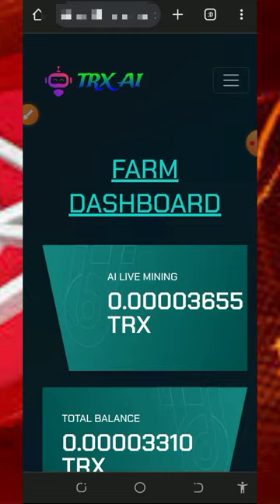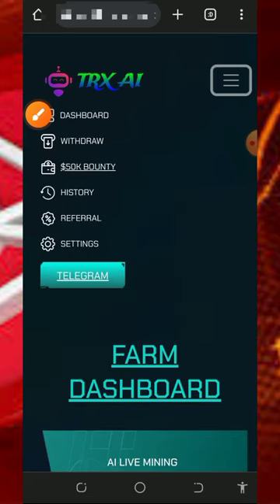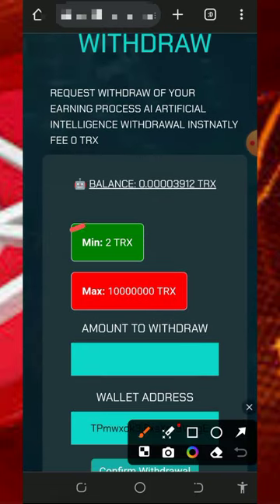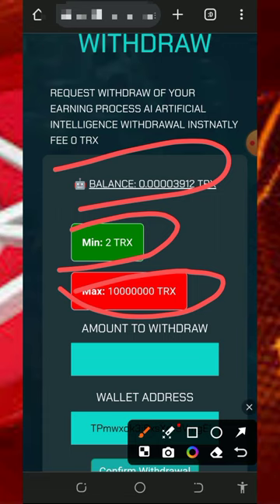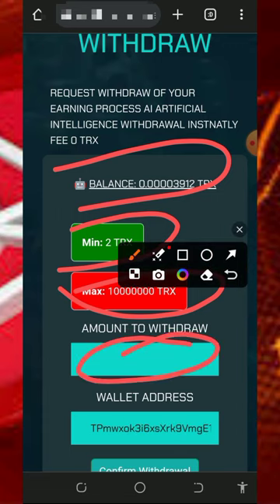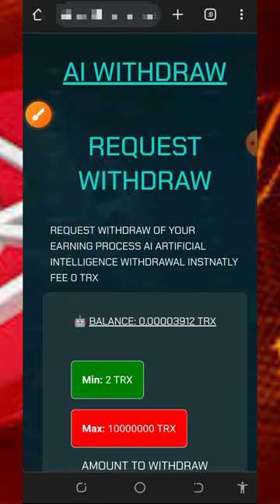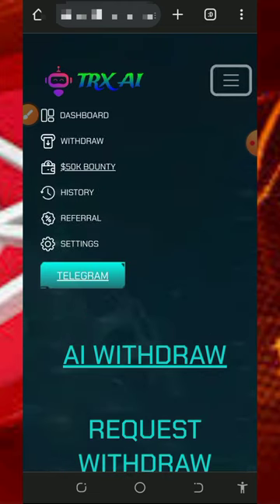To withdraw your mined balance, tap the horizontal menu icon at the top right of the screen and then tap 'Withdraw.' The minimum withdrawal is 2 TRX with no maximum limit. Once you have enough balance, enter the amount you want to withdraw and tap the 'Compound Withdrawal' button — you'll automatically receive a notification and the funds go directly to your wallet. This platform is reportedly very fast with payments.